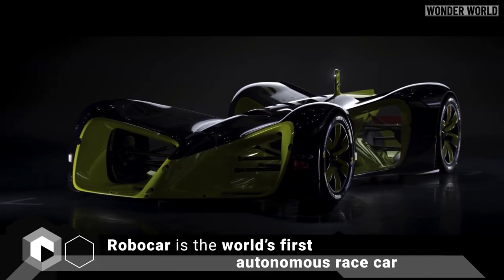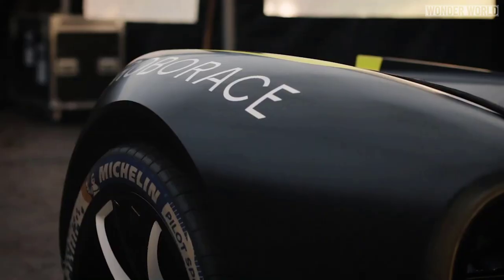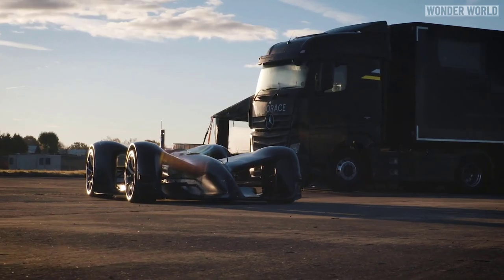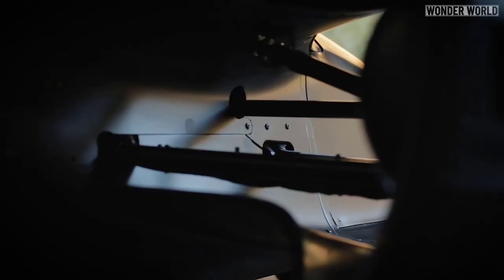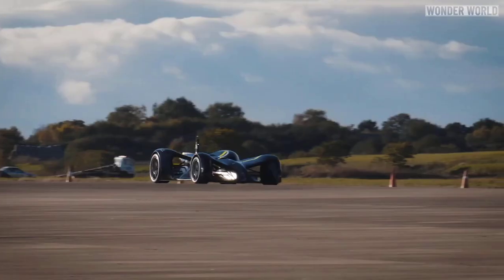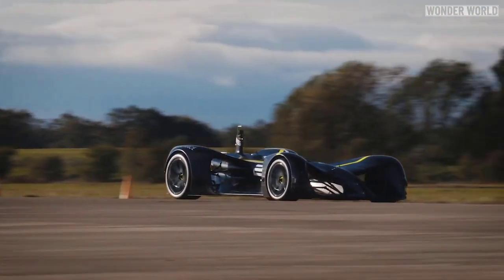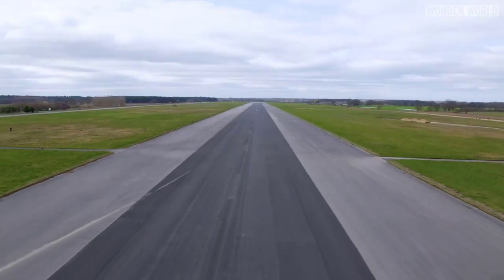This is Robocar, the world's first driverless electric race car. Robocar is a prototype developed for Roborace, the world's first driverless racing car series. It is fully autonomous, has 500 horsepower, 4 wheel drive, and set a Guinness World Record as the fastest autonomous car in the world.